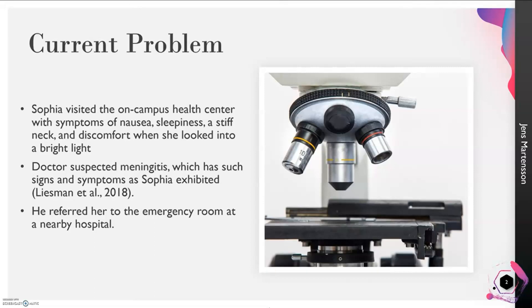A girl named Sophia visited her on-campus health center. She had been very frustrated with different symptoms like nausea and sleepiness. She also had a very stiff neck, and when she looked into any sort of bright light — like the sun, her lamp, or her phone — she had a great deal of discomfort. After examining and questioning her, the doctor immediately referred her to the nearby hospital's emergency room because he suspected she may have had bacterial or viral meningitis.